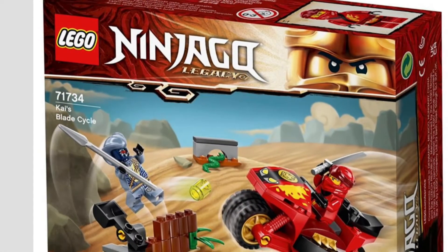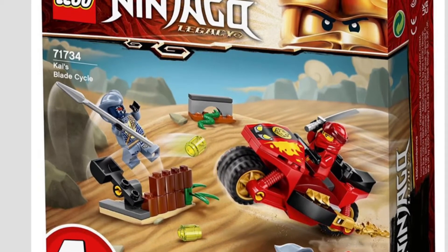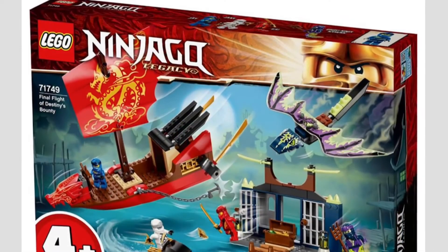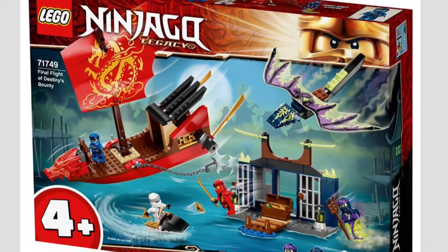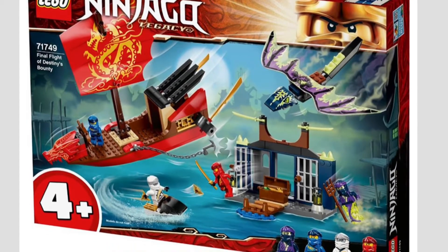They also incorporated two junior four-plus sets. This one right here is 71734, Kai's Blade Cycle. I believe they need to start steering away from the four-plus sets, but I guess we're getting them in this wave. Then here's another one — a final Night of Destiny's Bounty. It's a really cool looking set I guess, but for the four-plus junior sets I'm kind of steering away from those.